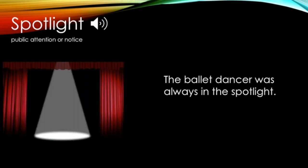Look at the picture and think about what the word means. Spotlight: public attention or notice. The ballet dancer was always in the spotlight. Now it's your turn. Do you like to be in the spotlight? I'll go first. I do not like to be in the spotlight because I get nervous. Tell somebody at your house if you like to be in the spotlight or not.